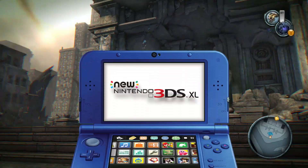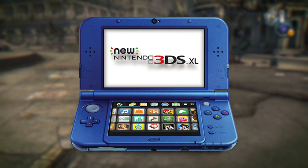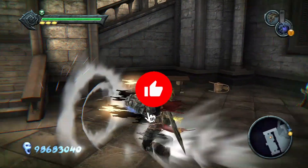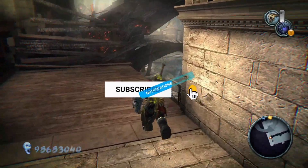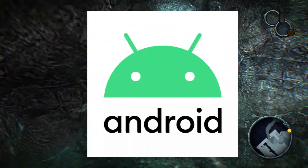The Nintendo 3DS is an excellent console, housing some undisputed classics like Mario Kart 7, several Pokemon games, The World Ends With You, Bravely Default, the very underrated Etrian Odyssey series, and much more. As it turns out, it is possible to emulate the handheld on your Android phone.